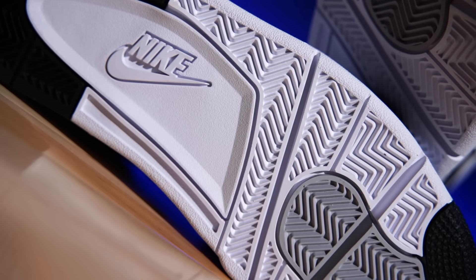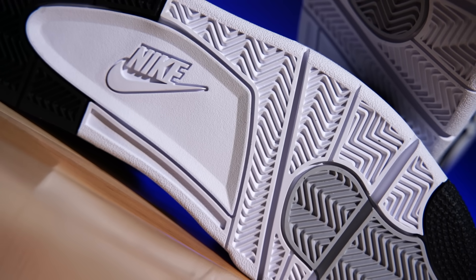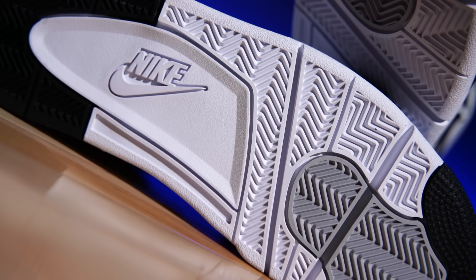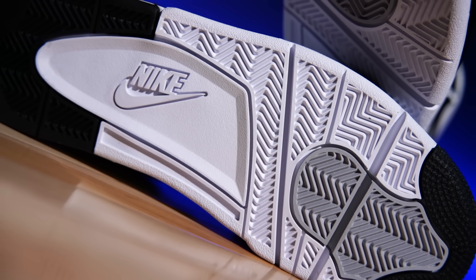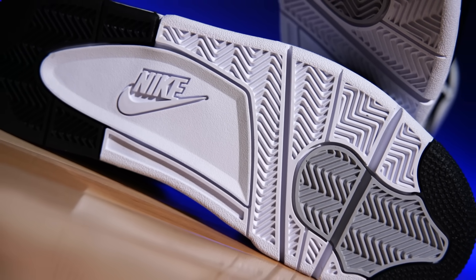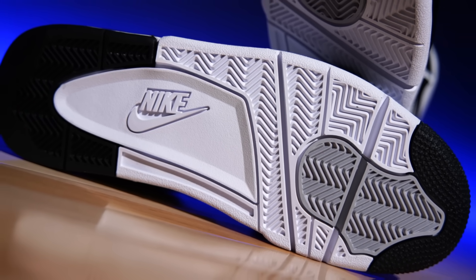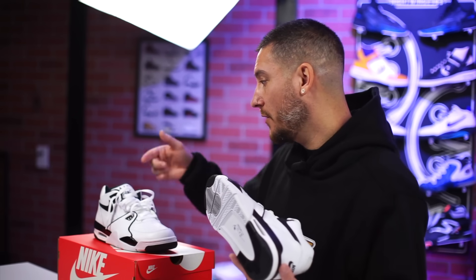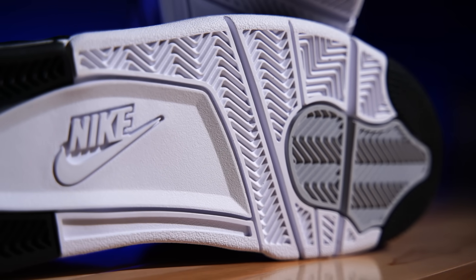As far as the outsole, they share the same exact tooling as the Air Jordan 4 — you can see herringbone and Nike branding. The one thing that threw me off is the Nike lettering on this colorway is just white — no color. It could've been gray, black, or red, anything. I'm not sure if this is the original colorway. Either way, the outsole looks good — these are clean.